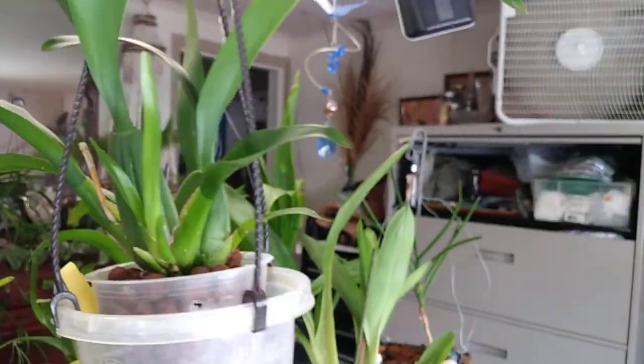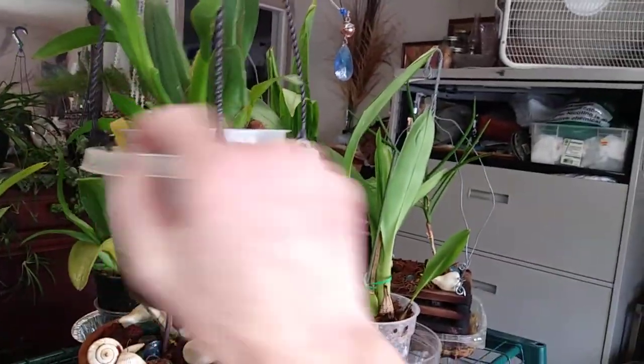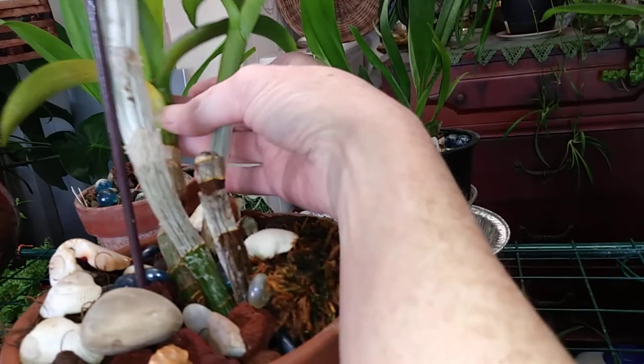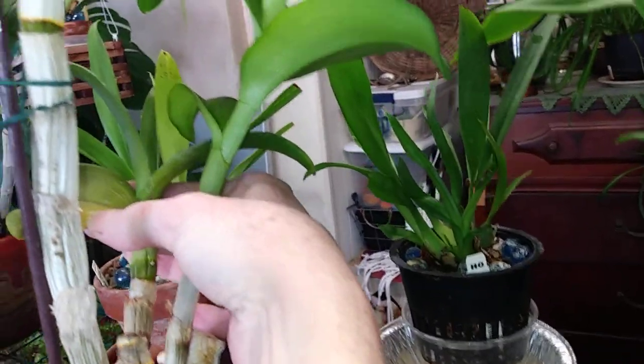This is my other Oncidium. She's got a lot of new growth right here and then another one down here, so she's doing really well. Another Dendrobium Phal — she's doing good. She's got a new growth, but for some reason the leaf...